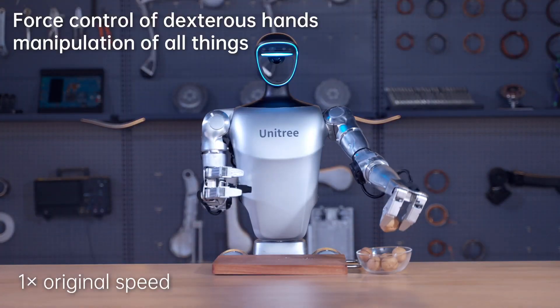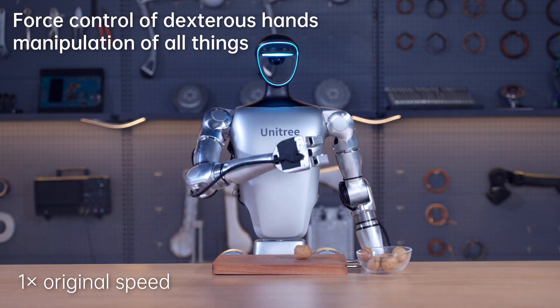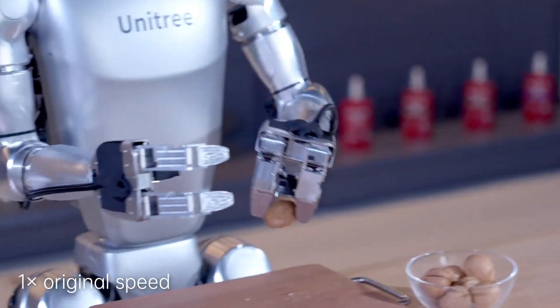Overall, the Unitree G1 represents a significant leap forward in humanoid robotics, challenging industry norms and paving the way for future advancements.